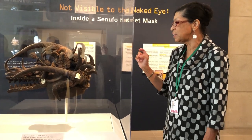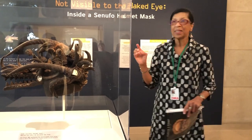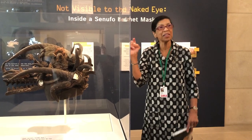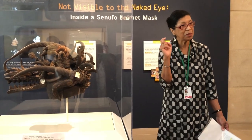as did other people, that it was a Senufo mask that had been altered — that had come into contact with a neighboring people, perhaps most likely the Bamana, who lived in Mali.